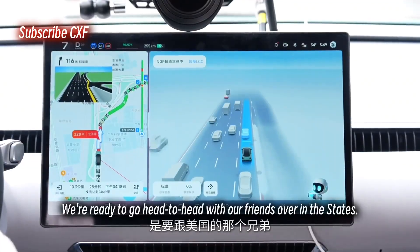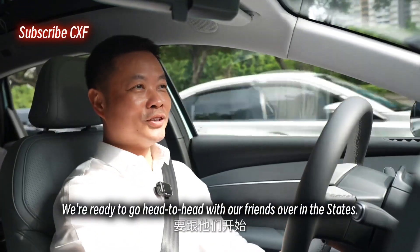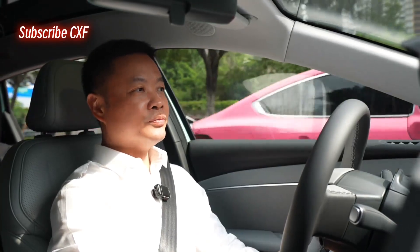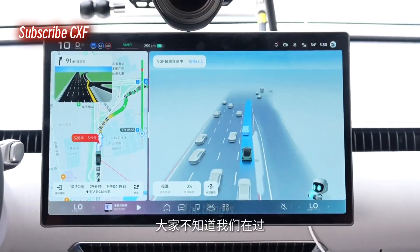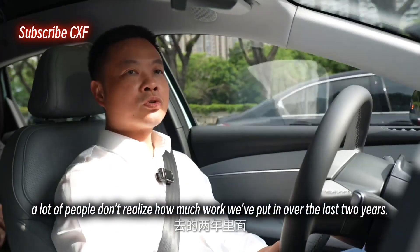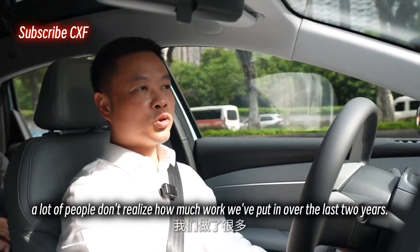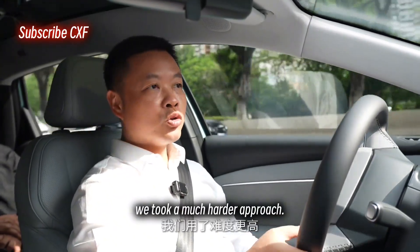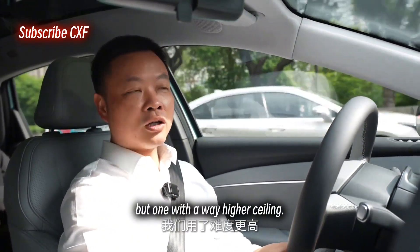We're ready to go head to head with our friends over in the States. With XPeng's NGP, a lot of people don't realize how much work we've put in over the last two years. For example, we took a much harder approach, but one with a way higher ceiling.